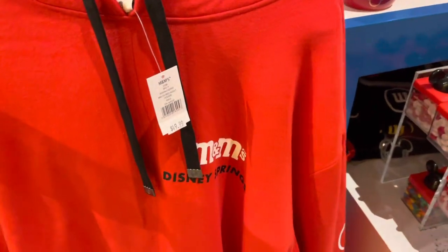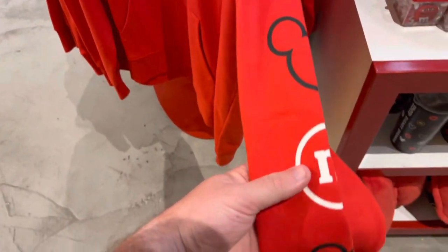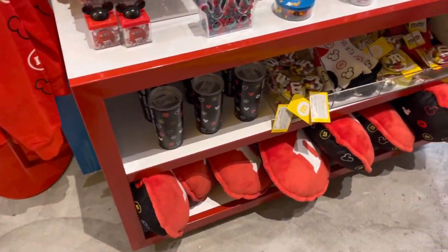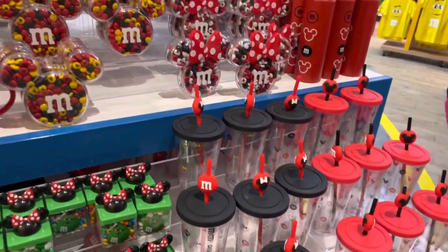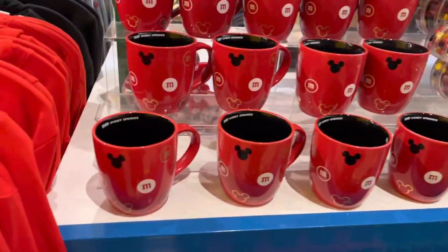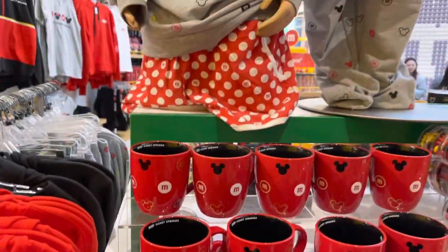Check this out — M&M's Disney Springs. I really like the sleeve; it has the M&M's logo and a Disney logo on it. That's awesome. You have some cups, pillows, socks, more cups, and even mugs too. The inside says 'M&M's Disney Springs' — that's some really cool stuff right there.